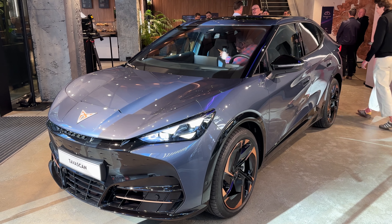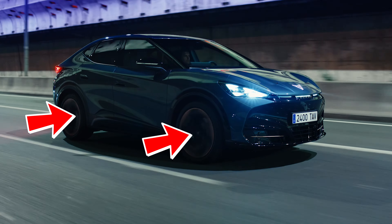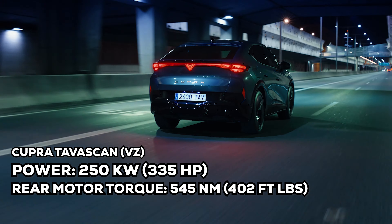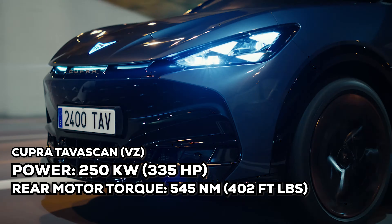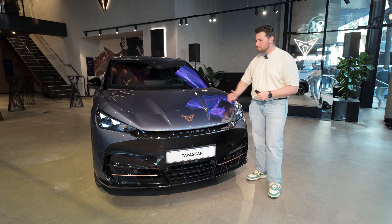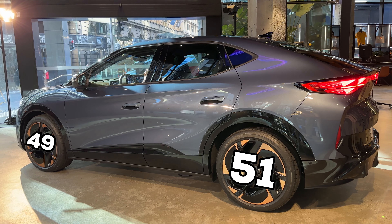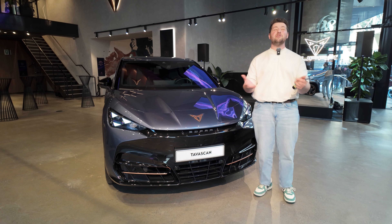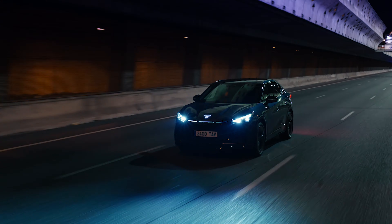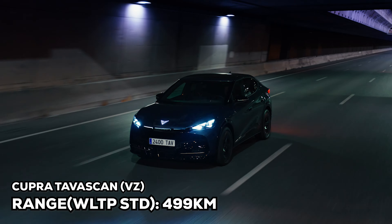The top of the range, which is what we're looking at now, is the VZ. And that has a dual motor setup with a total output of 250 kilowatts with 545 newton metres of torque to the rear motor and 134 newton metres of torque to the front. So that means it is rear-wheel drive bias. It's also got a 49:51 weight distribution, so this thing should be quite tail-happy and very much a driver's car, even in all-wheel drive. That will have a range of about 499 kilometres.